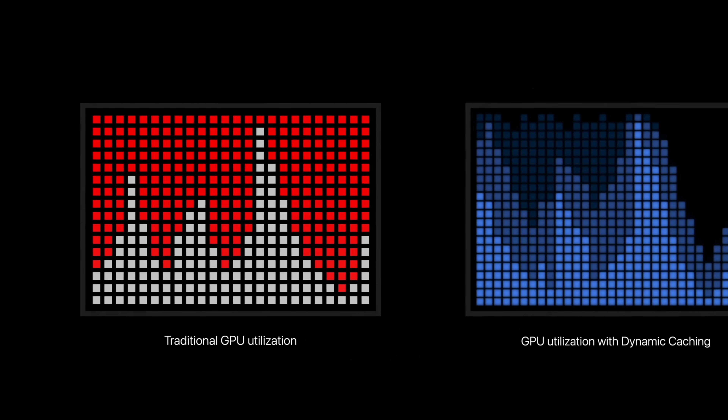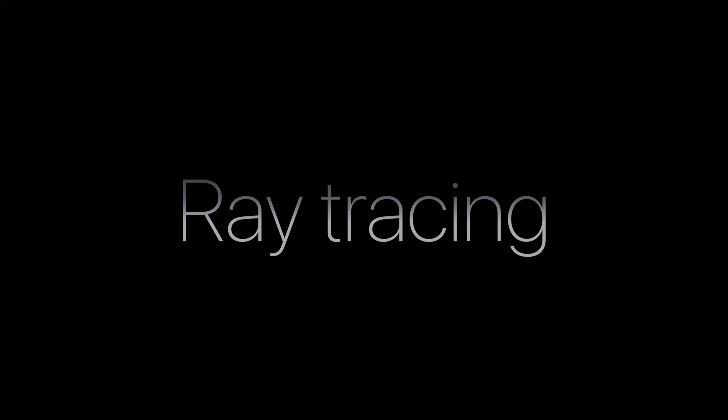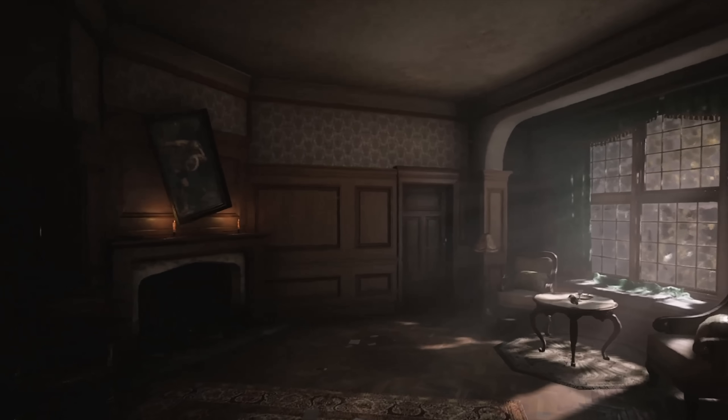The M3 lineup are the first chips for a PC using three nanometer technology, which will obviously bring huge improvements to the Mac, but more importantly focusing on the GPU. It also brings hardware-accelerated ray tracing to the Mac for the first time, which is a really big deal for gaming and the future of gaming on the Mac.